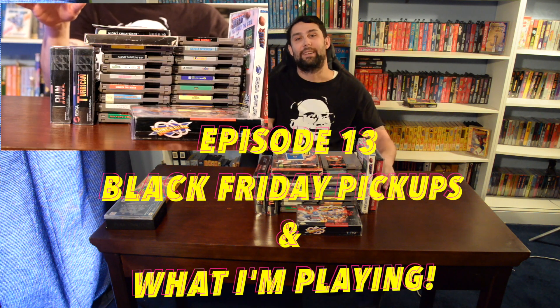Hello everyone. Welcome back to another episode of Brian's Basement. Today it's going to be just a short little episode. We'll be talking about what I'm currently playing and also what I picked up on Black Friday yesterday. So let's get right into it.